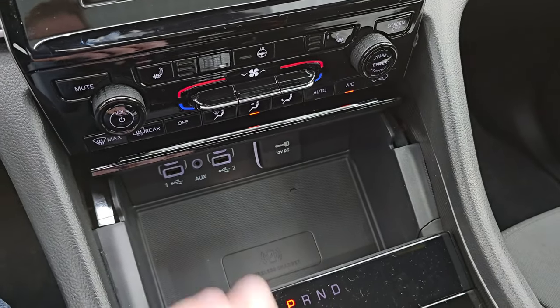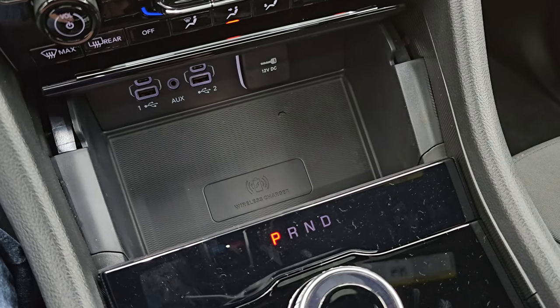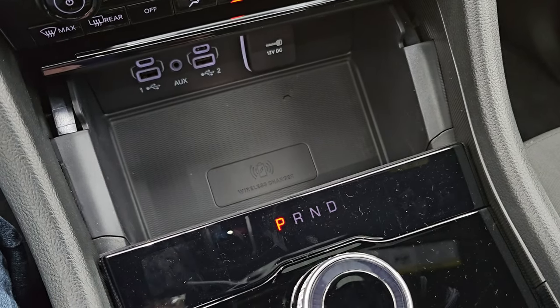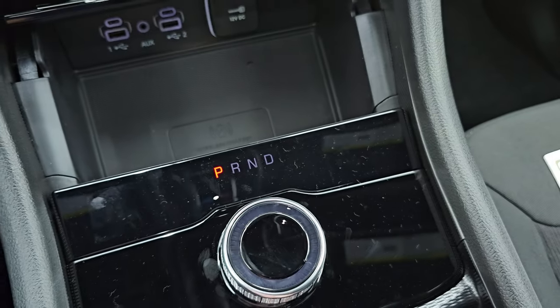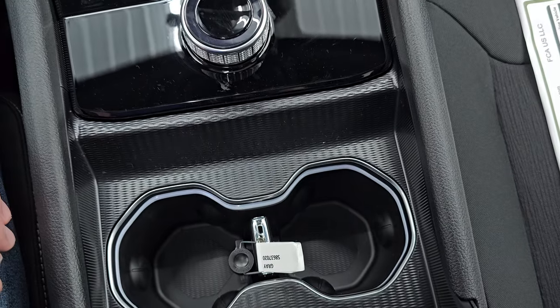Down here you have more tactile controls for volume, tuning, climate, heated seats, and heated steering wheel. You also get two USBs, two USB-Cs, an aux jack, a 12-volt power point, and the wireless cell phone charging pad. Then you have your 8-speed automatic transmission selector and your keyless entry with remote start and power liftgate, plus a nice holder for the key fob and a lighted instrument cluster.